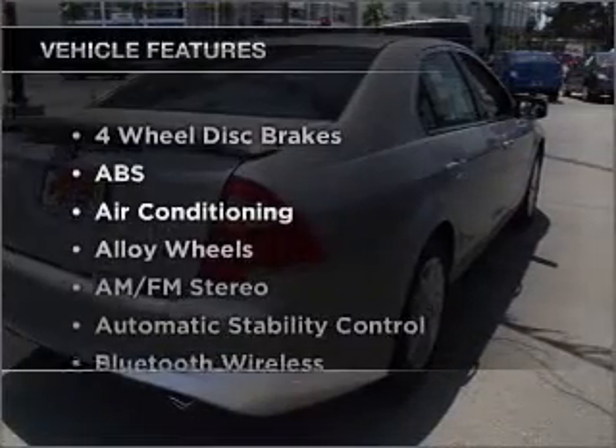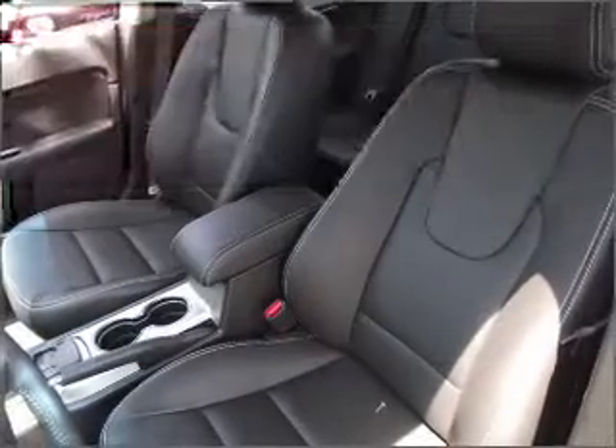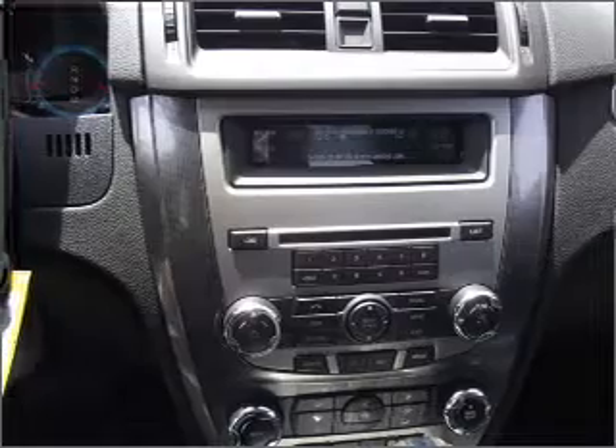And with these notable features, you won't want to miss out on the opportunity to own this amazing ride. Air conditioning and AM/FM stereo. Call today to schedule a test drive.